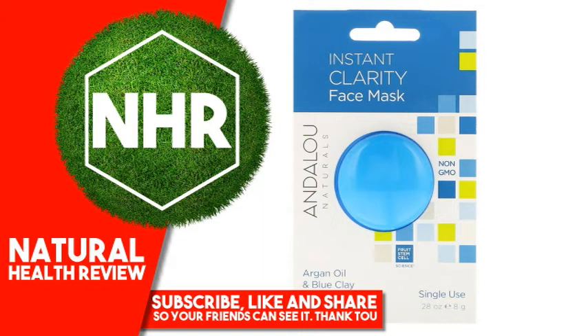Tocopherol (Vitamin E), Panthenol (Vitamin B5), Phenethyl Alcohol, Ethylhexyl Glycerin, Citrus Bergamia (Bergamot), Cinnamomum Camphora (Camphor), Mentha Piperita (Peppermint), and Thymus Vulgaris (Thyme) Oils. Non-GMO Verified, Certified Organic, Fair Trade.